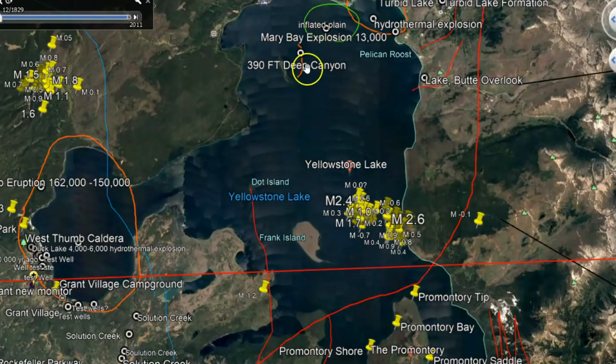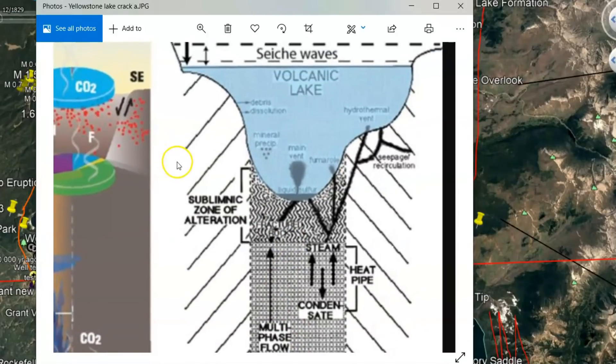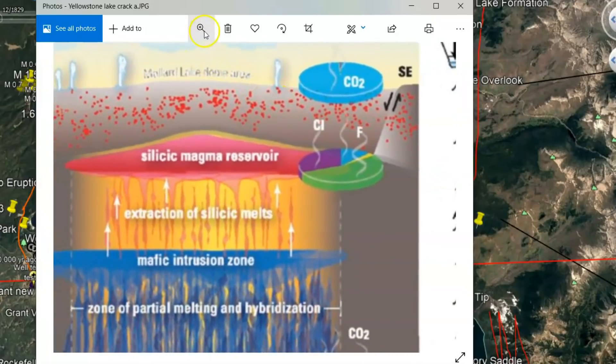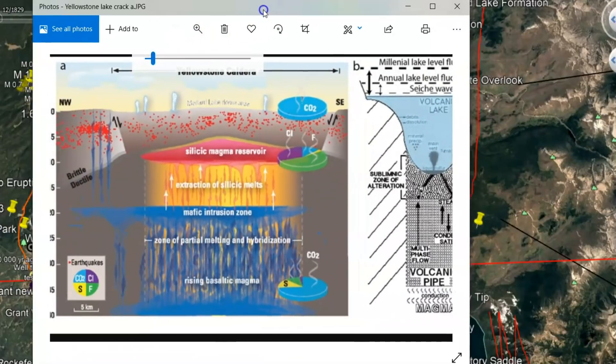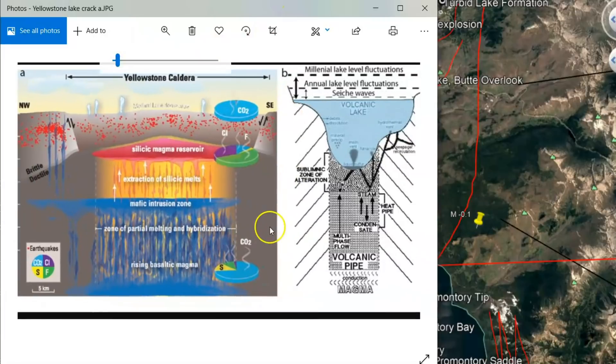It hasn't broken through yet. It's somewhere through this area here. There is a deep canyon there where they have spreading — I've talked about the spreading of Yellowstone Lake. That canyon is about 390 feet deep. And there was one image I found of Yellowstone Lake showing this magma that's trying to come up at the bottom of the lake, and I'll pull that up so you can see both images together.